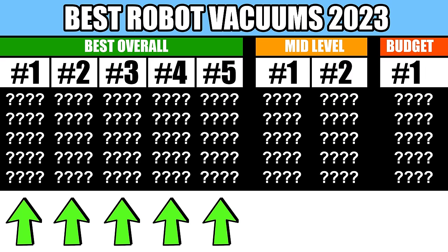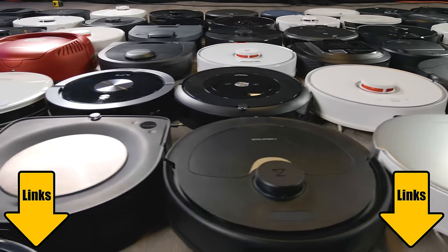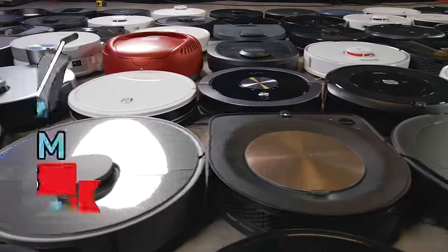Because those top 5 are going to be pretty expensive, I'll also include my mid-level price range picks and a budget pick as well. Links in the description to everything I'll mention, and let's get started.